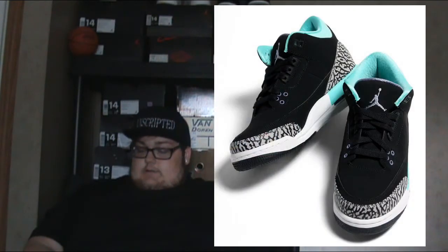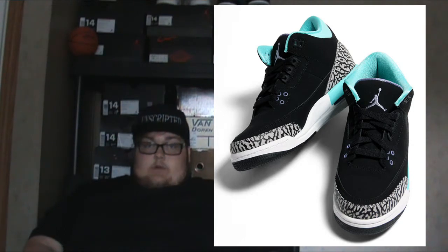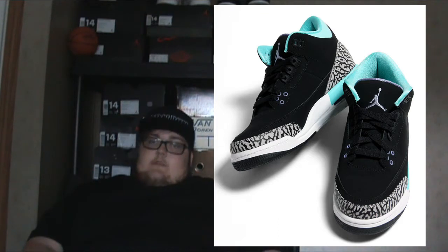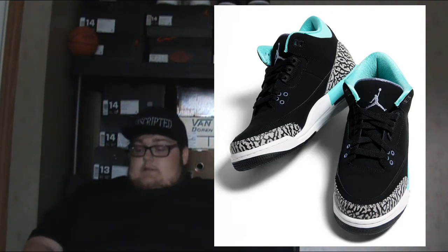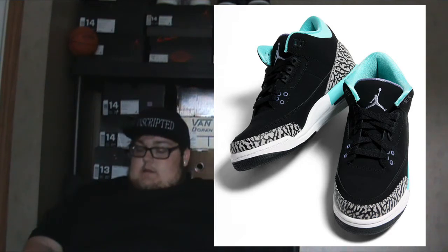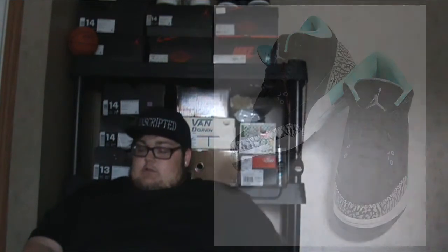Next, the shoe I wish came in men's sizes — the Air Jordan 3 Grade School Bleach Turquoise. I'm so mad at Jordan Brand because turquoise is my all-time favorite color and the Jordan 3 is my all-time favorite shoe model. Come on Jordan Brand, put it in men's sizes! If you're a grade school size, it's $120 — please pick this up. I'd cop it at $200 if it were in men's, that's how sick this shoe is.